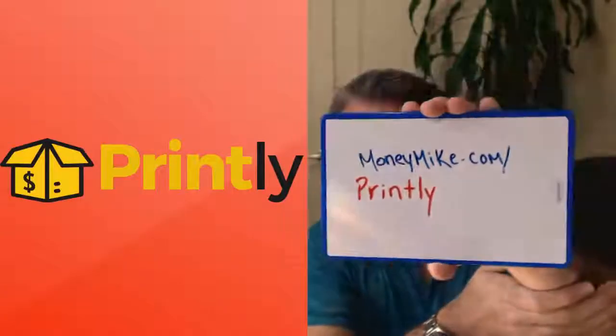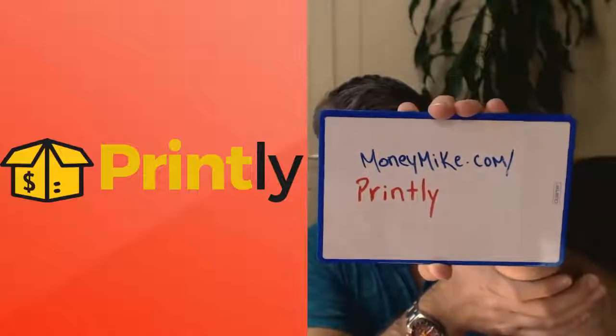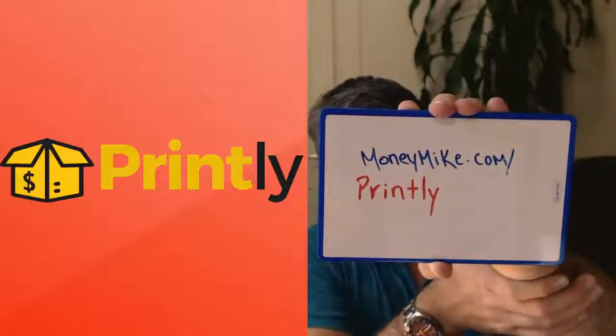William F. — congratulations! You have just won the prize: $104 cash. You have an awesome program with Printly and I hope you're taking full advantage of it, and you just won $104 cash — I'll be PayPaling that to you right away. If you want to check this out, the link is at moneymike.com/printly. The cash contest is now over, but you can still go have a look. That's it — this is Michael Carter from moneymike.com, thank you all for joining, we'll see you next time, bye-bye.